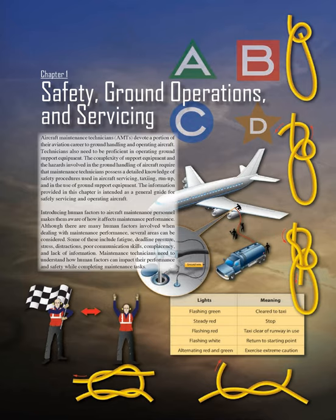Chapter 1: Safety, Ground Operations, and Servicing. Aircraft Maintenance Technicians (AMTs) devote a portion of their aviation career to ground handling and operating aircraft. Technicians also need to be proficient in operating ground support equipment. The complexity of support equipment and the hazards involved in ground handling require that maintenance technicians possess a detailed knowledge of safety procedures used in aircraft servicing, taxiing, run-up, and in the use of ground support equipment. The information provided in this chapter is intended as a general guide for safely servicing and operating aircraft.